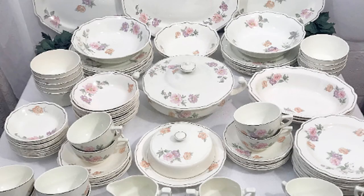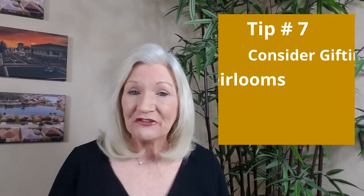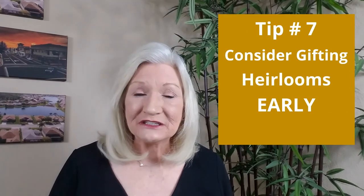Do you have a huge grandfather clock or maybe an antique china collection that you had planned to hand down to a family member or loved one? Consider giving those gifts now. This has two benefits: you'll be getting those items out of your way, but more importantly, you'll enjoy the feeling of giving those items to your loved ones now.